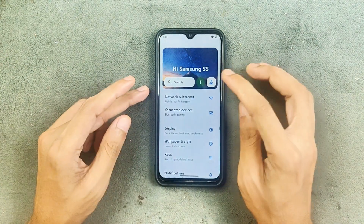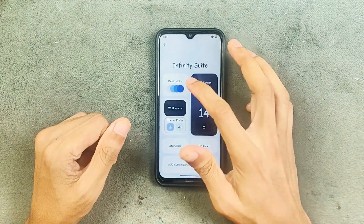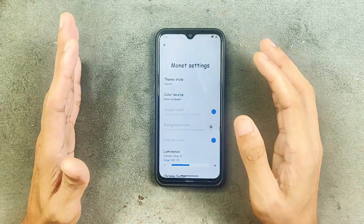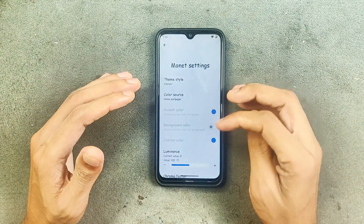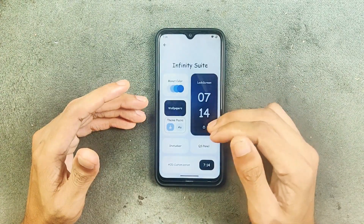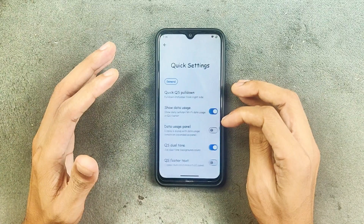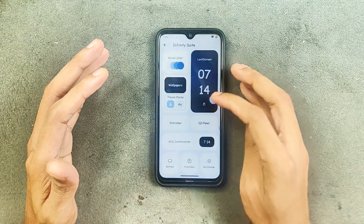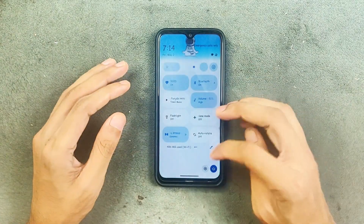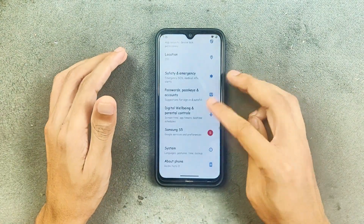There are a few things changed. If you go to Infinity Suite, Monet color — there used to be a setting panel where you could change it to a different one, but now that option is gone. We are also not getting any kind of now bar, which we got with the previous Evolution X ROM. Otherwise, pretty much everything is similar — you can customize to your liking. The notification panel is also customizable, as you can see here.